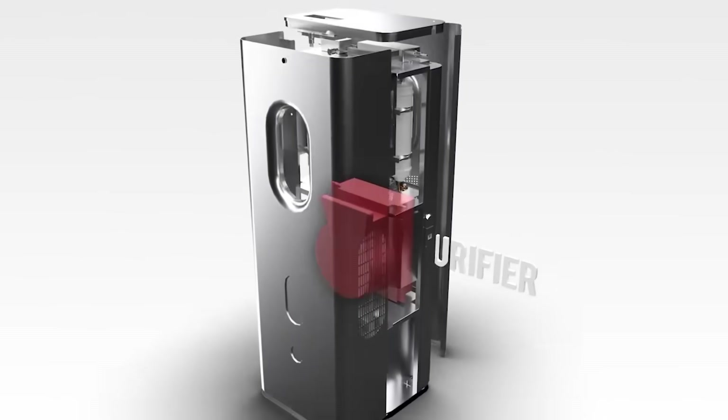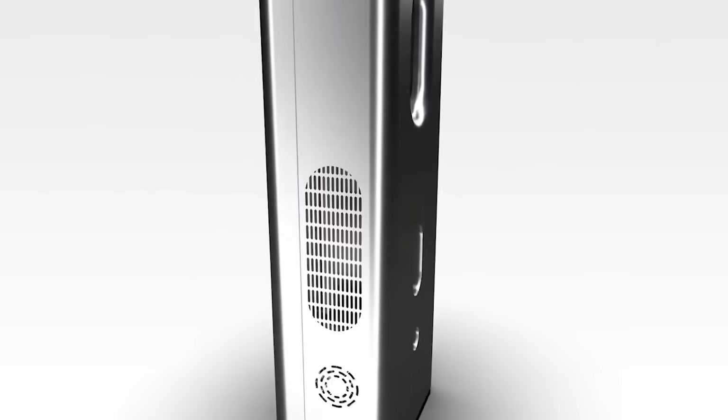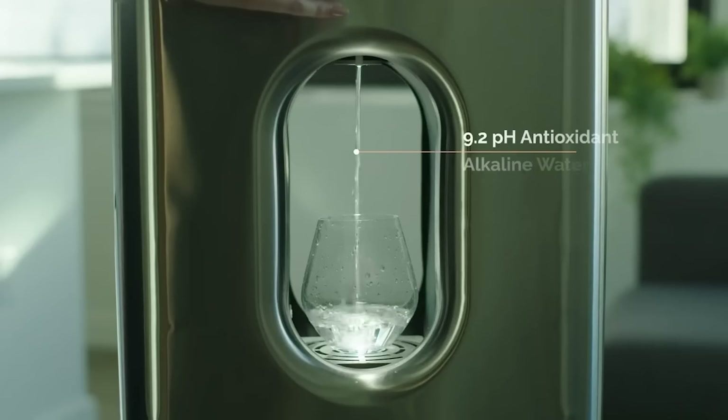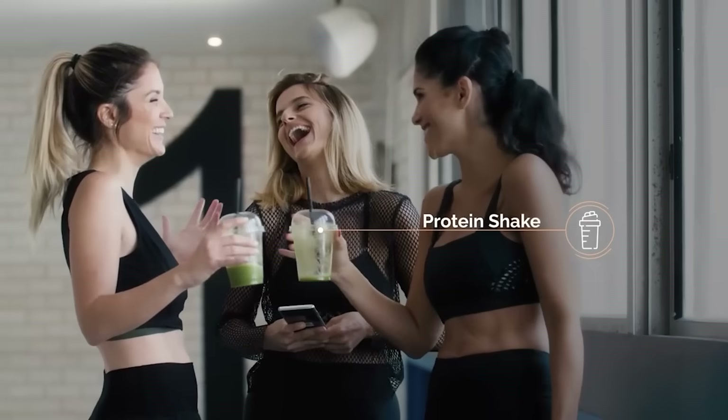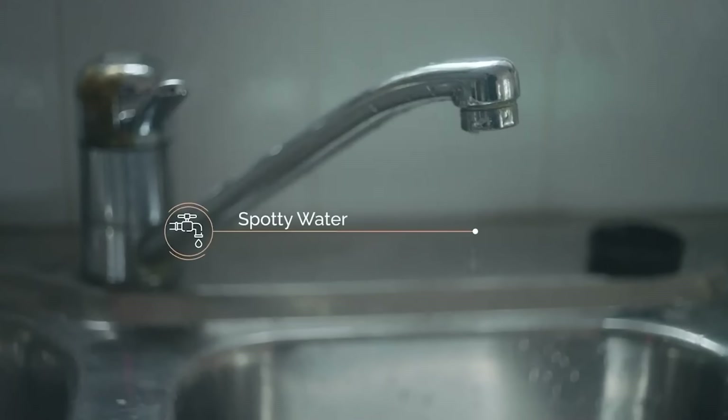In doing so, the water will have an optimal pH index as well as contain magnesium, calcium, and other elements beneficial for the human body. Want youthful-looking skin? Drink more water, say the creators of the generator.